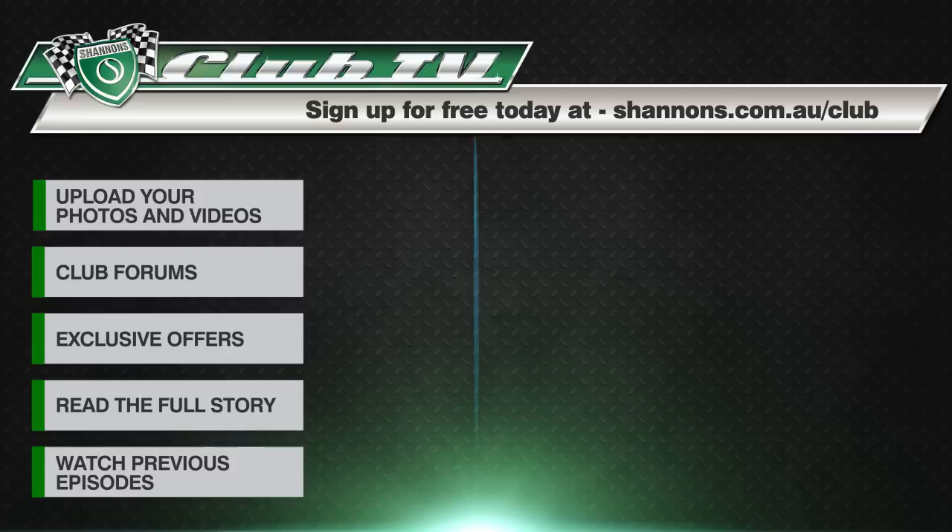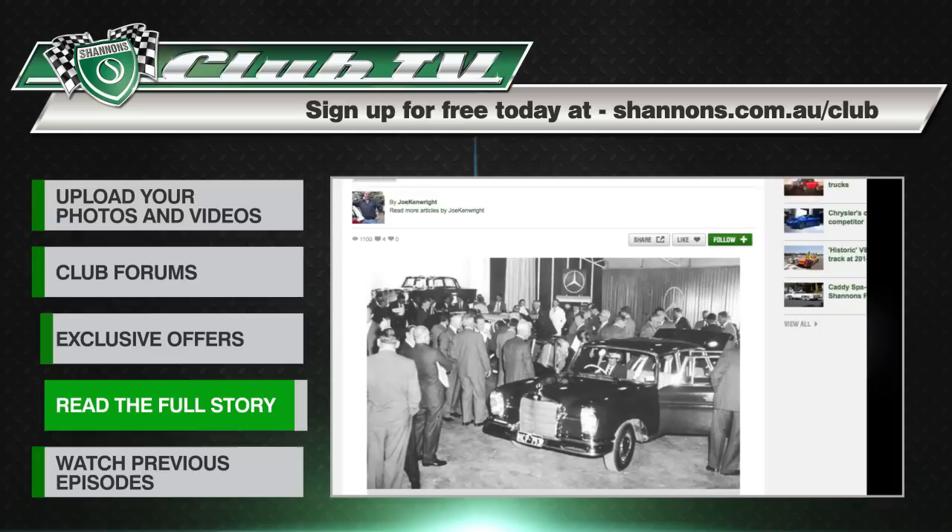If you're a motoring enthusiast like us, why not join the Shannon's Club — upload photos of your favourite cars, connect with other members, and have access to exclusive club offers. You can read the full road and race histories of our feature cars and catch up on past episodes of Shannon's Club TV on the club website.